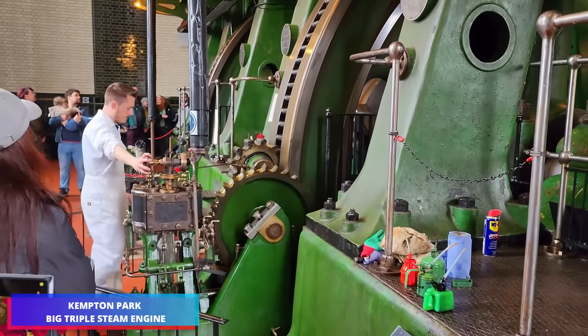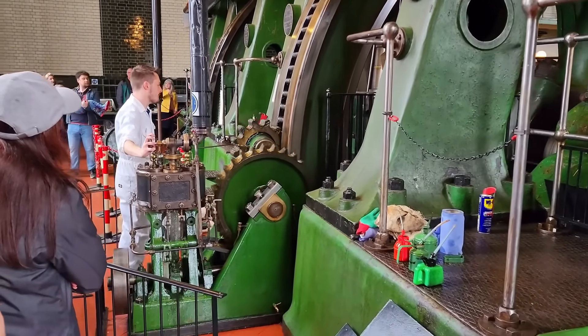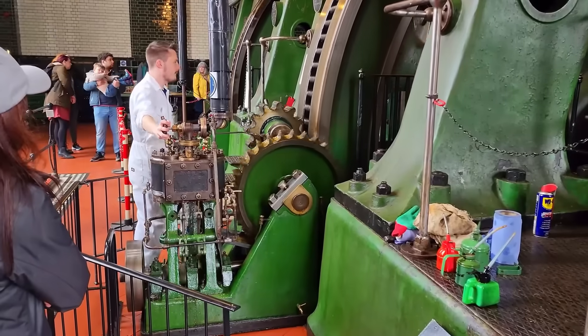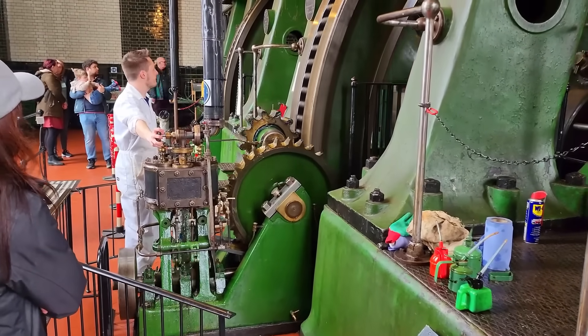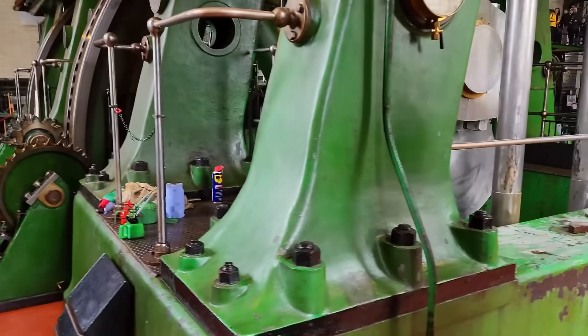Witness one of the Kempton great engines in operation. Its distinctive sound signature derives from steam power. This massive engine, comparable in size to those that powered the Titanic, generates 1,800 horsepower.